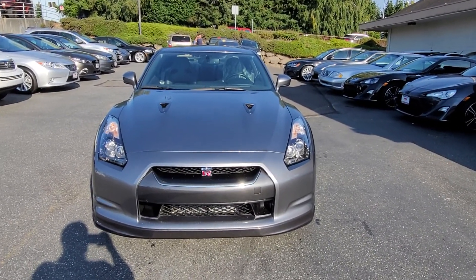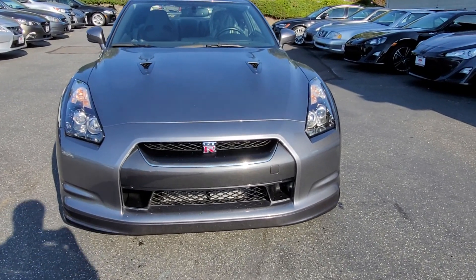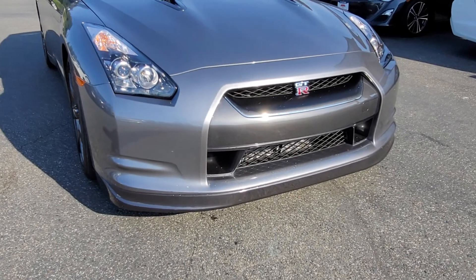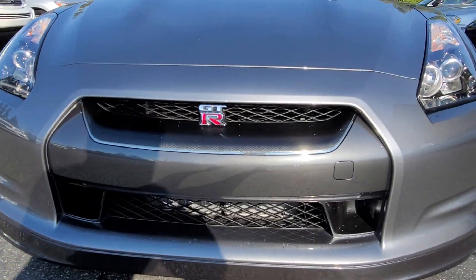Here's our 2010 Nissan GTR, one owner, about 8,000 miles on the clock. The car is in pristine condition. I'll do a little walk-around here, and if I find anything I'll make it known in the video.